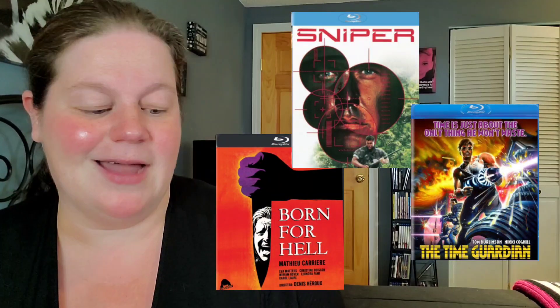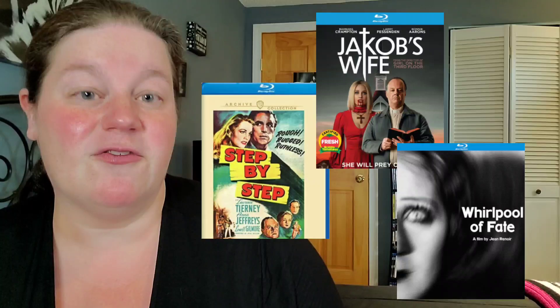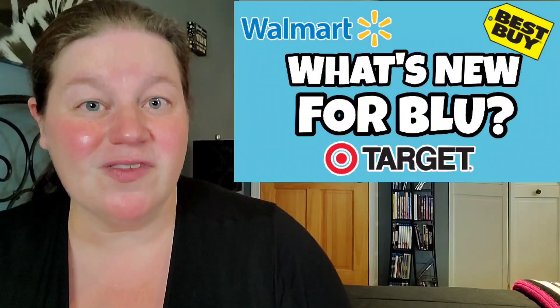Now we're getting into titles that are most likely not available in store — you're going to find them online. So we have Take Me Out to the Ball Game, Bye Bye Birdie, and Pal Joey. We also have Flight to Mars, A Stranger Is Watching, Skinned Deep, Born for Hell, Sniper, and The Time Guardian. And we also have Step by Step, Jacob's Wife, Whirlpool of Fate, Die in a Gunfight, and Held. Ending with Fire, Hydra, and Initiation — wow, that's a lot of physical media coming out tomorrow.